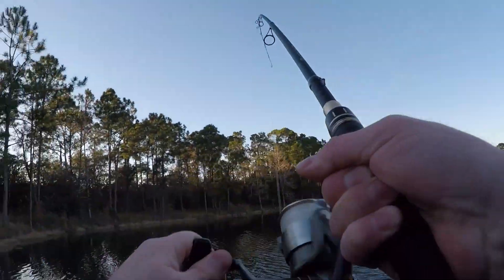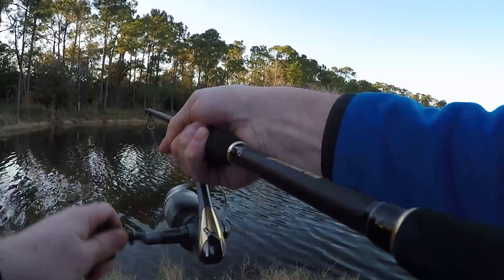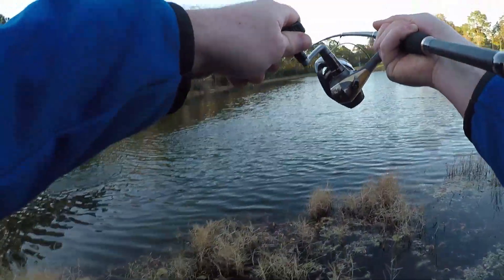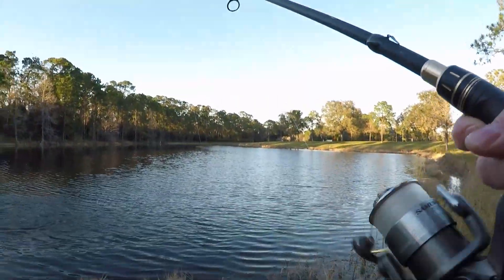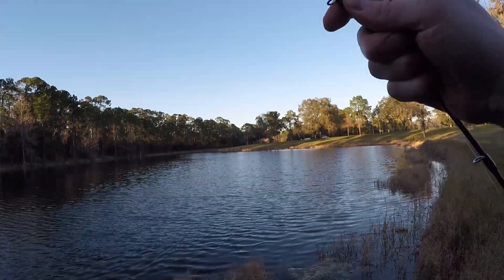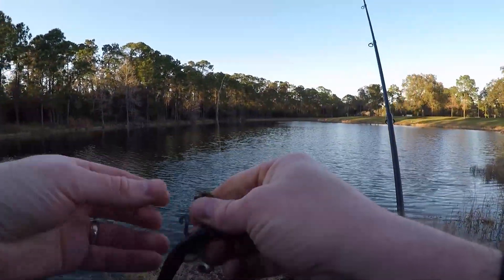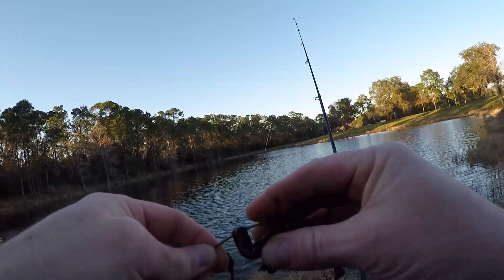First cast, this has some weight to it. Oh yeah, that's a good bass — I don't know how I'm gonna land him. Oh, he's off! That was a good one too. Damn it, I wanted him in. First cast — let's get him again. And they're here.